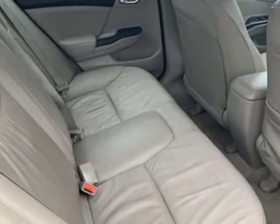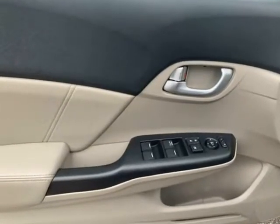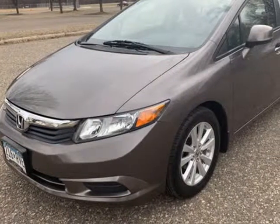Bluetooth, body side moldings, center armrest, center console, childproof door locks, cup holders, daytime running lights, front heated seats, and heated mirrors.